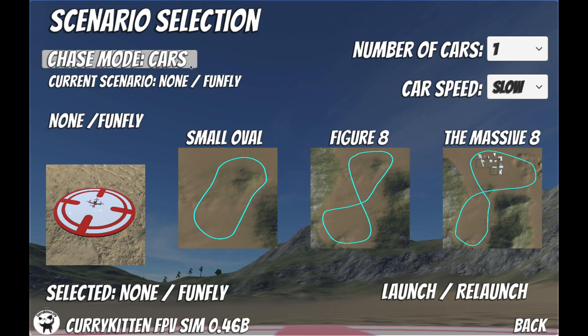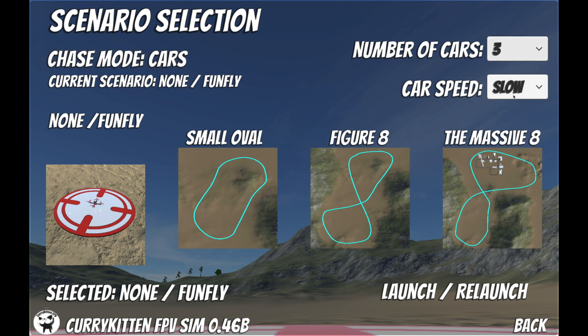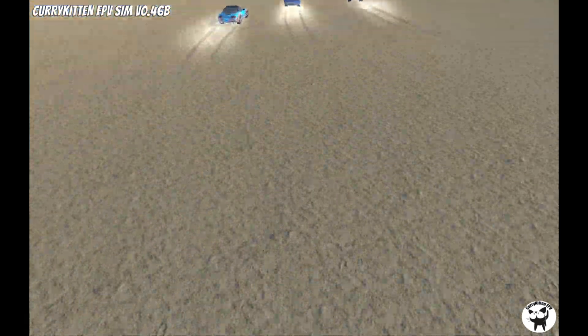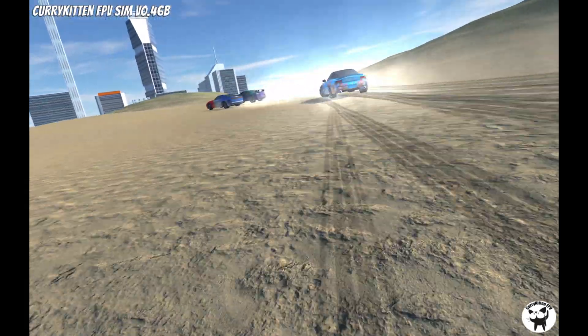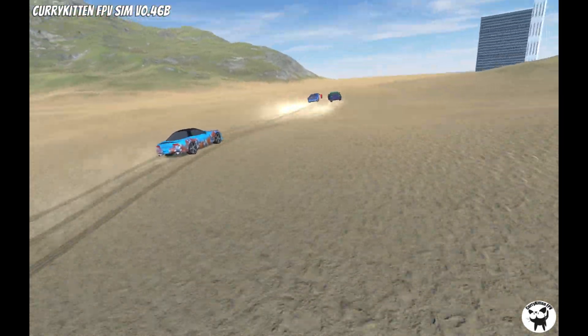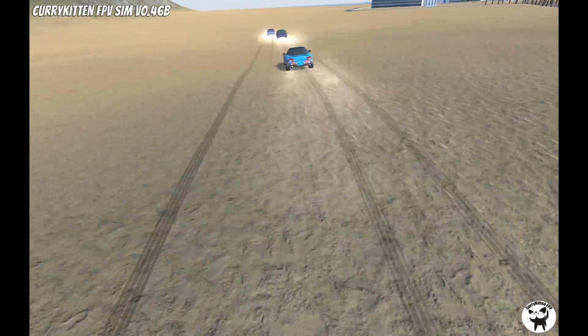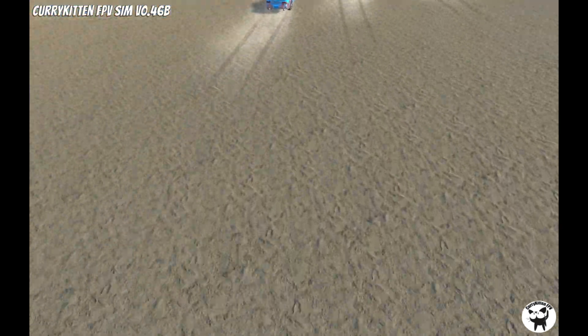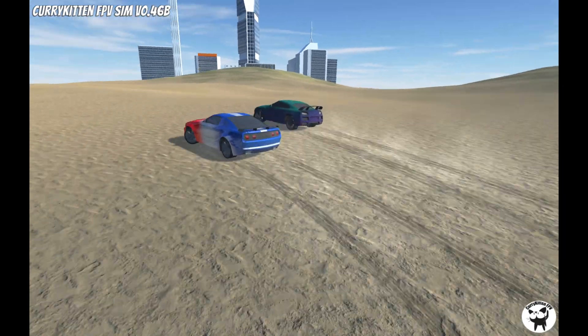But he didn't stop there with all the cool unique features. Another thing the simulator has that I don't think exists in any other flight simulator is the ability to chase moving objects — to chase other vehicles. So if you turn on this feature, you can add some cars or a plane to the environment and practice chasing them all over the place. Car chasing has sort of become a staple of the FPV freestyle community lately, especially drift car chasing. And as you can see, you can adjust the number of cars, adjust where they drive throughout the map, and adjust how fast they go. It gives you a bunch of options to set up for the kind of practice you're looking for.